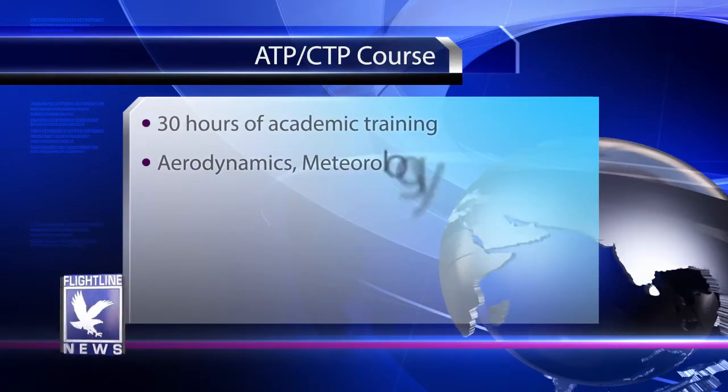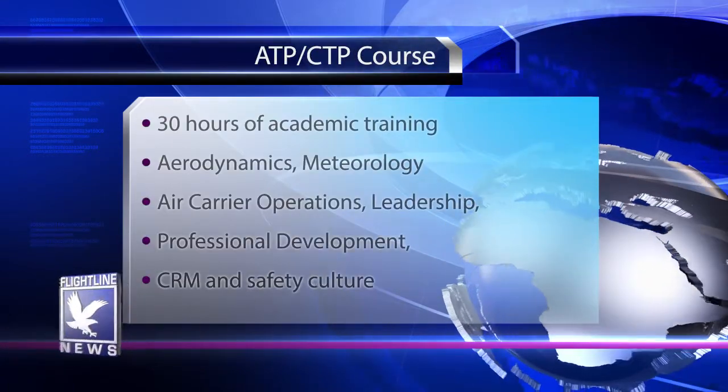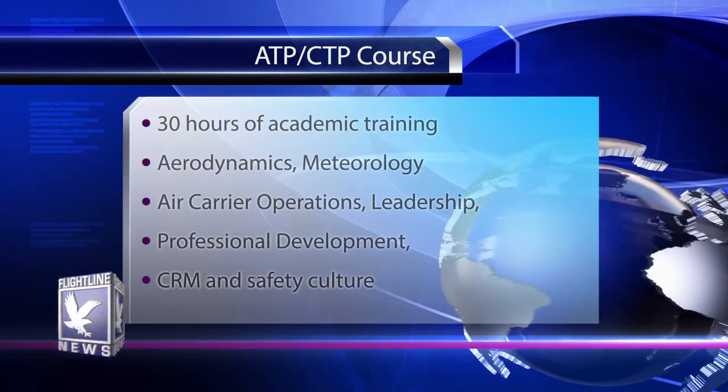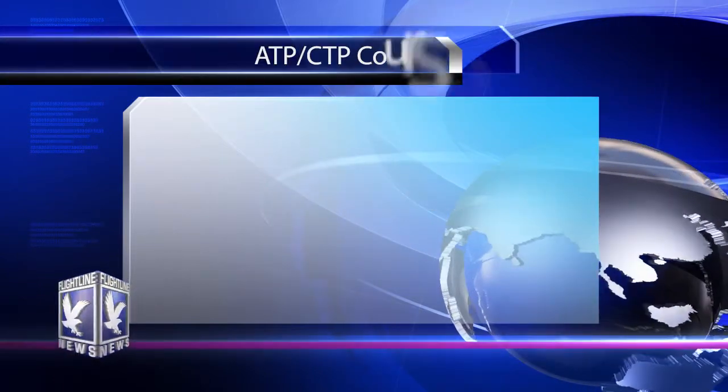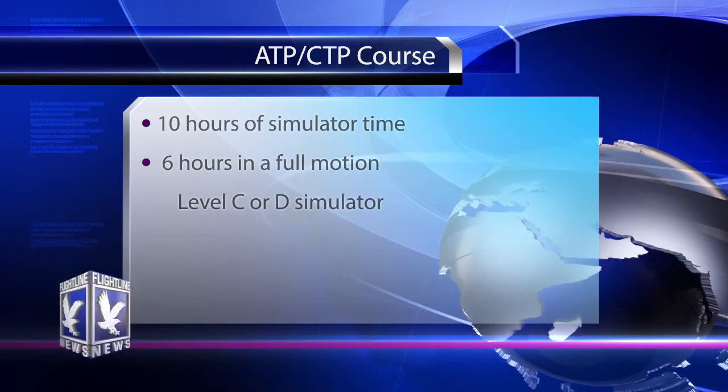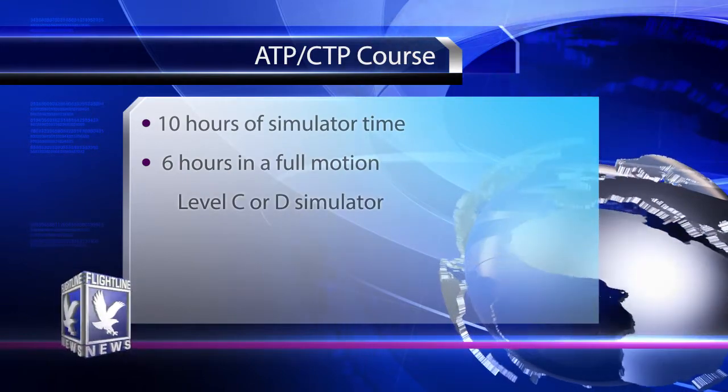This ATP CTP course will contain at least 30 hours of academic training on topics like aerodynamics, meteorology, air carrier operations, leadership and professional development, crew resource management, and safety culture. It will also include 10 hours of simulator time with at least six hours in a full motion Level C or D simulator, which is why the university has purchased a full motion simulator. Since we already had the non-motion device, the CRJ200, we wanted to get the same device for the full motion. So the CRJ200 full motion complements the non-motion, making us the first university in the country to purchase a full motion simulator.